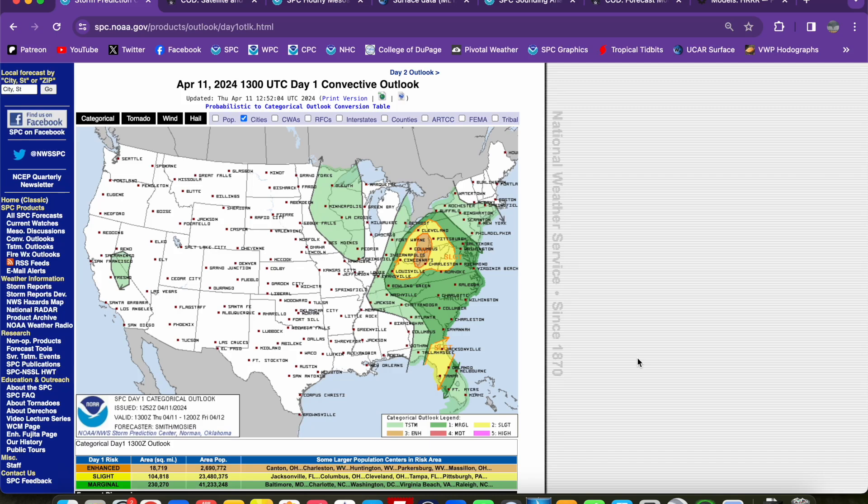Hey everybody, Trey here. Welcome back to another video. Apologies for the road noise in the background — I am in Dallas this morning. My storm chasing tour season has started. We are out on the road in Dallas doing some local activities yesterday before heading back to OKC today, doing some more activities before storm chasing ramps up early next week.